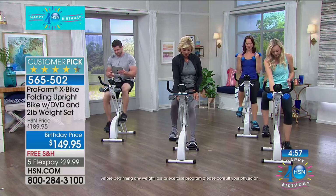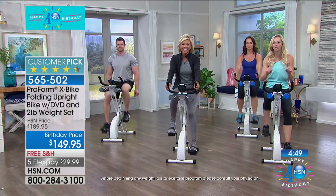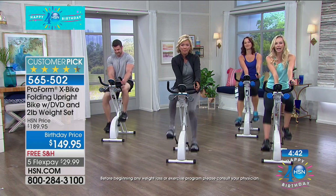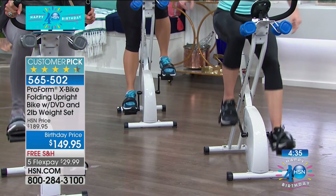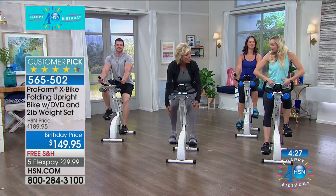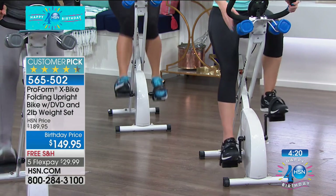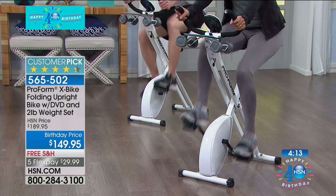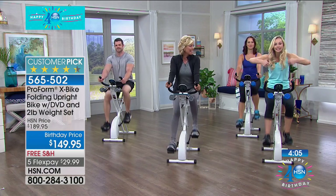With five or six minutes left, let's demonstrate the resistance intervals. Put resistance on one, then we're going all the way to eight. Watch our feet — they slow way down. Did your effort level change? Yes — you feel it through the whole body, right up into the core. Now drop it back down and watch how fast our feet pick up. Alternating like that — ten seconds on, fifty seconds off — gives you a total tightening and toning workout plus the calorie burn.